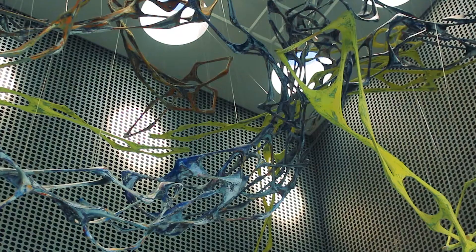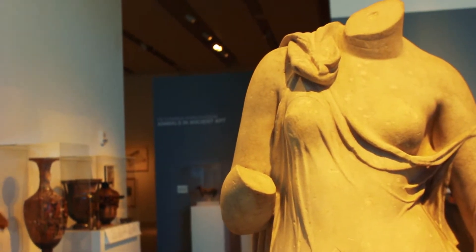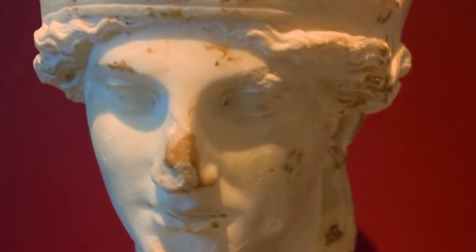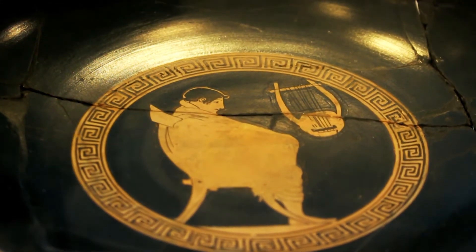The museum has all sorts of varying exhibits. They try to keep a healthy balance of classical art and contemporary works, and always try to do a range of exhibitions. We always have some Greek and Roman from our permanent collection on view.